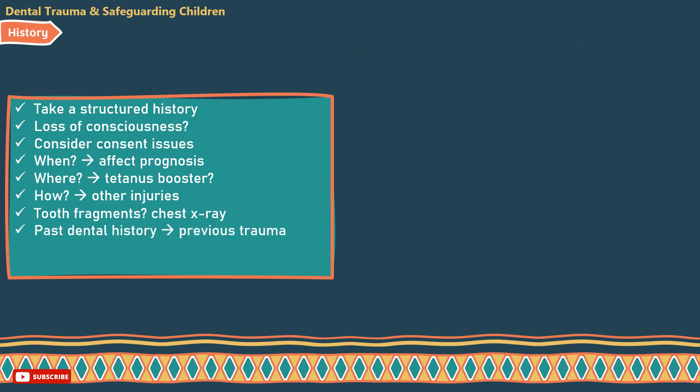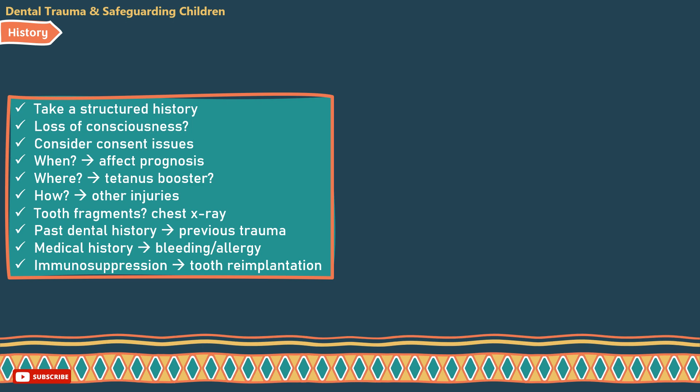Past dental history: previous trauma may affect prognosis and cooperation in the dental setting. Past medical history: check for bleeding disorders and allergies to penicillin. Ask about immunosuppression, as this may impact your decision on whether to re-implant a tooth or not, since the body may reject it.